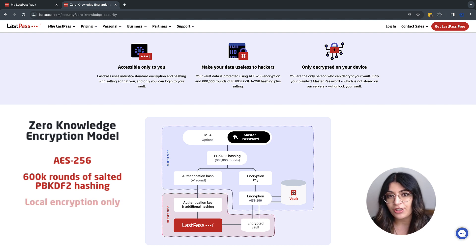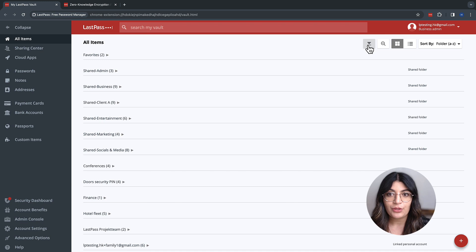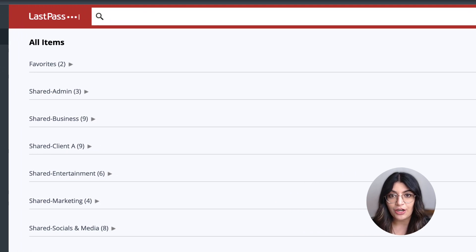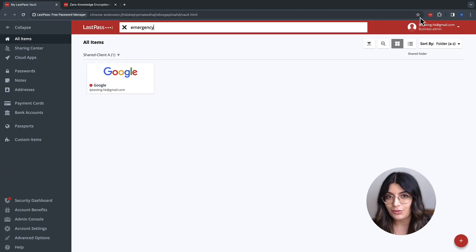Because the encryption is happening locally, only the end user can access their vault — no one else. That also means the passwords can be accessed offline if ever needed. After all those passwords get into the vault, they can be organized in folders, which are either private or shared within the organization. The quickest way to find a specific item is by utilizing a powerful search bar, which even looks at the notes within a password.